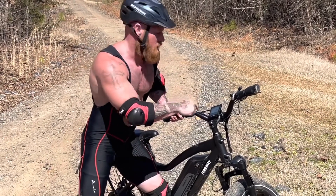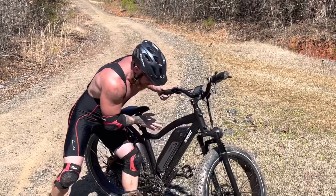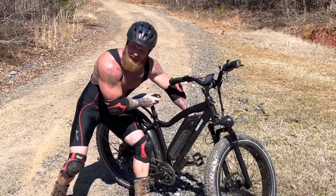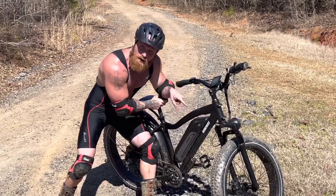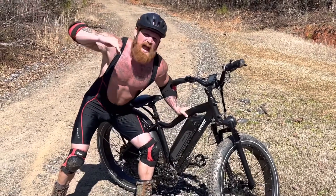I've been riding this thing all day and still got a full battery. This here is my battery — it'll tell you how much charge you got. What's really cool is I can take it off with my key, take it in the house, and charge it.